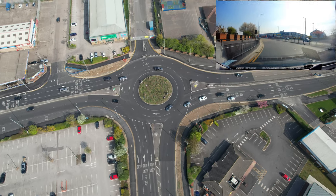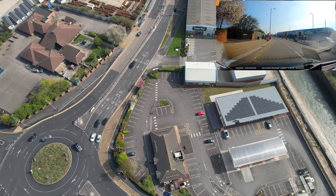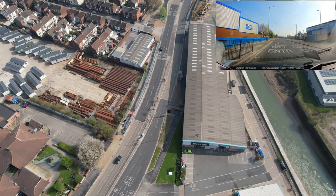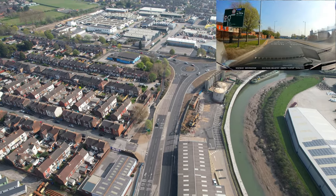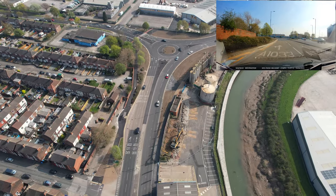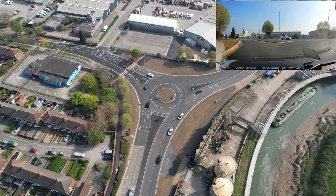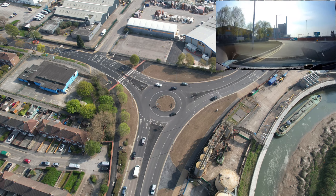We'll then go to the next roundabout and what I'm going to do is turn right but do it in the left lane, so I haven't had to move lanes. I can stay in this lane all the way and do a right turn in the left lane. I'm in the left lane now, approaching the roundabout, putting a right indicator on, looking to make sure nobody's coming. I'm going round in the left lane, keeping really tight and coming off in the left lane.